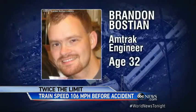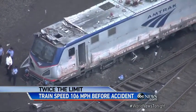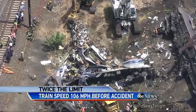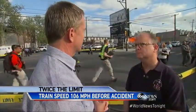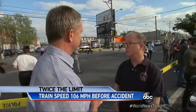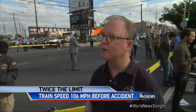The engineer, Brandon Bostian, suffered minor injuries. He talked to police briefly, but did not give a formal statement before calling a lawyer and leaving the police station. Can you think of any reason a train having just left the station would get up to 100 miles an hour? We want to look at that — the acceleration of the train and how the train was operated.